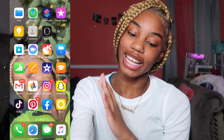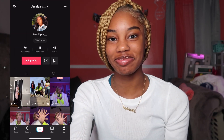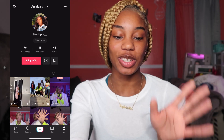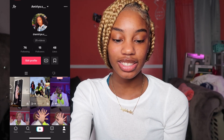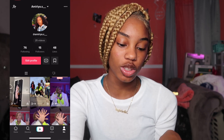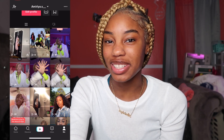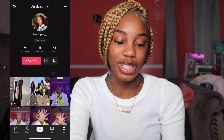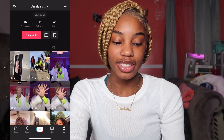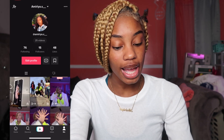TikTok — we got TikTok. Y'all should go follow me on there too. My TikTok is the same as my Instagram: Amaria.is underscore underscore. I'm not TikTok famous, but y'all should still go follow me. I got a couple videos up — some of them are private, some are not.